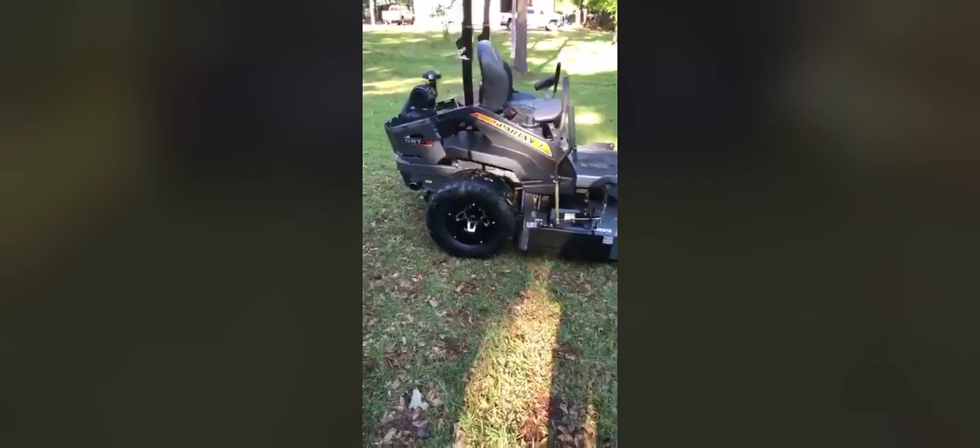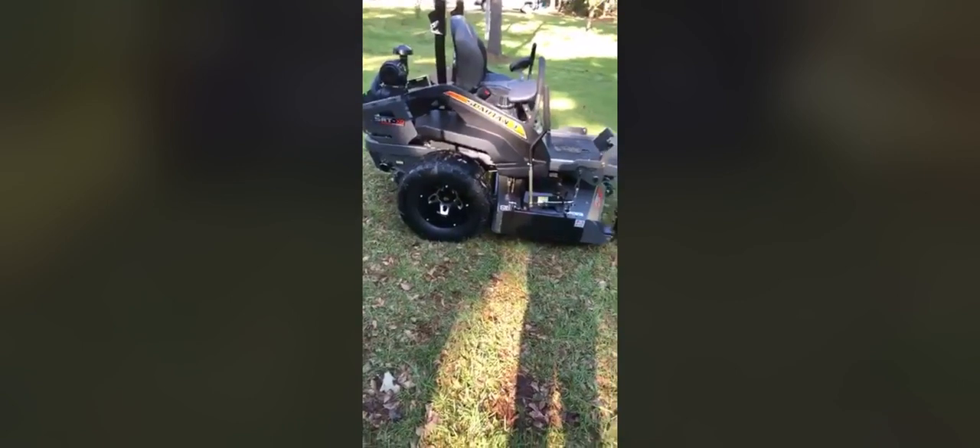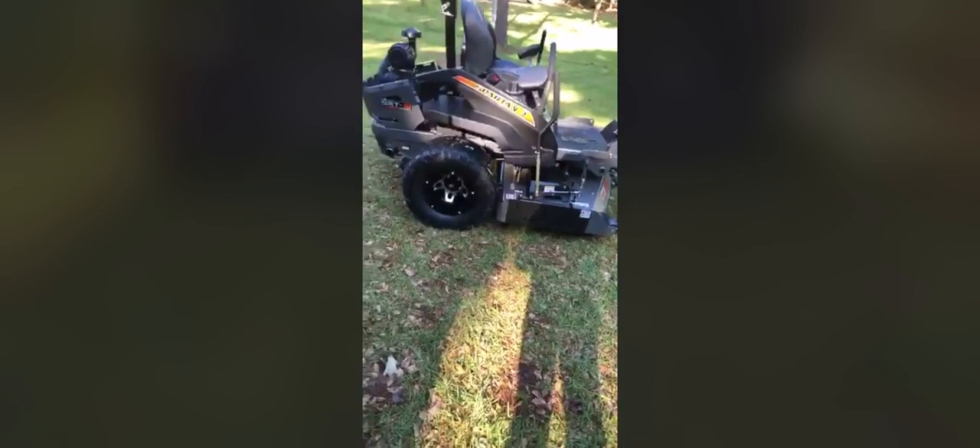What's the stats on that thing? 37 horsepower? This is a Spartan SRT XD — 37 horsepower electronic fuel injected Vanguard engine, 61 inch cut.